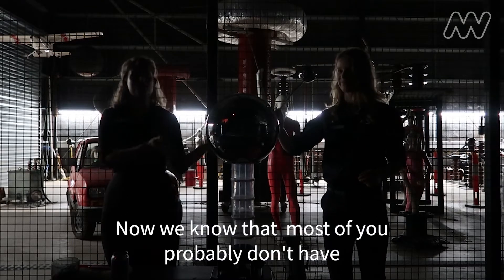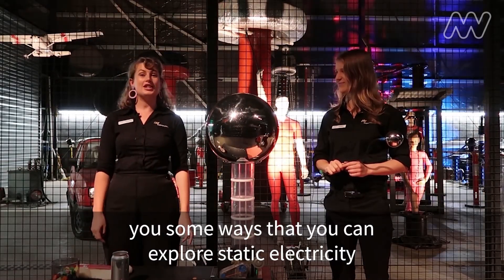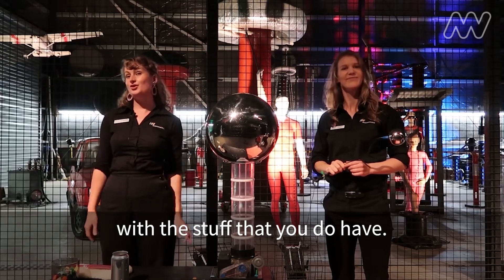Now we know that most of you probably don't have a Van de Graaff generator at home, so we're now going to show you some ways that you can explore static electricity with the stuff that you do have.